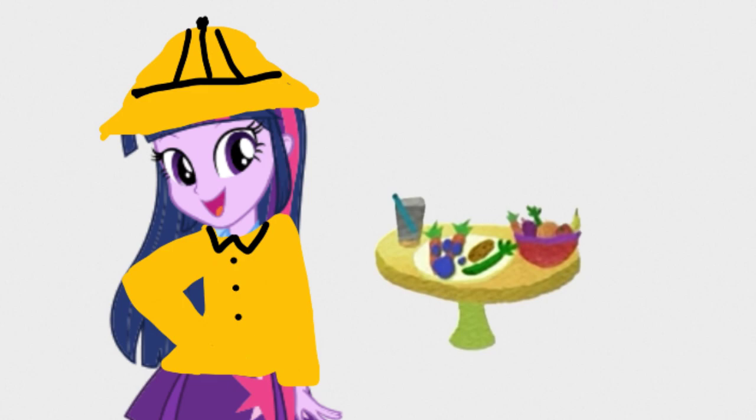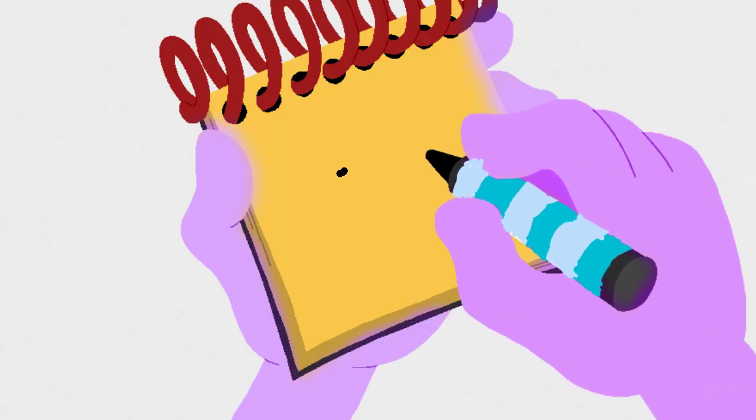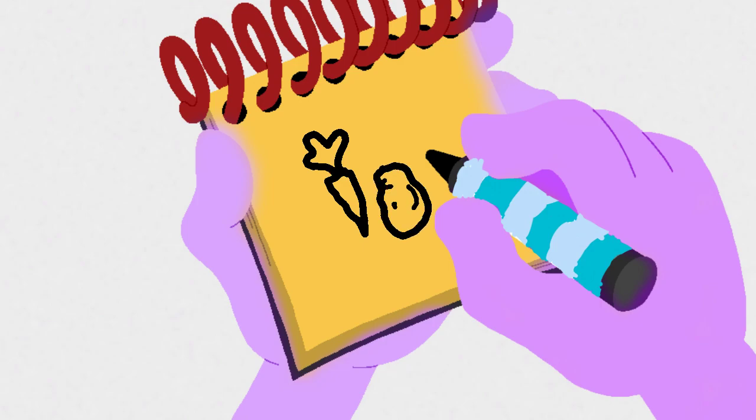Our handy dandy... Notebook! Okay! We need to write down these... Vegetables! Okay! A carrot... With the green stuff on top... And the potato... With eyes... And the celery stick... With some lines... Vegetables!